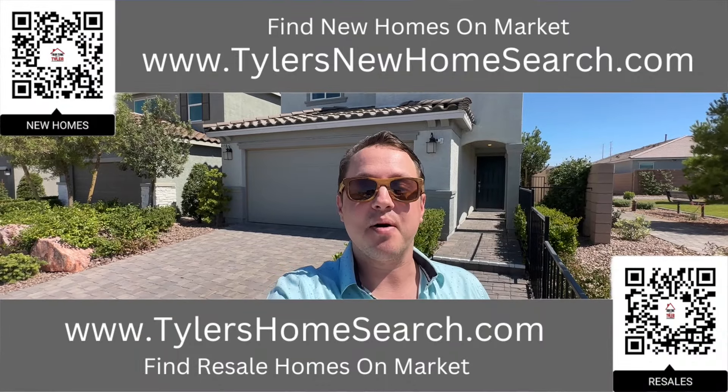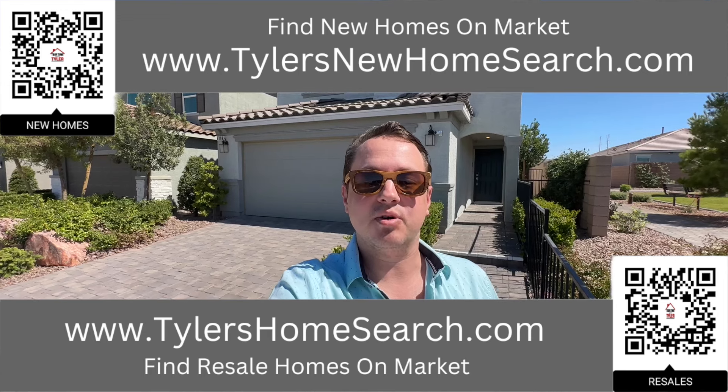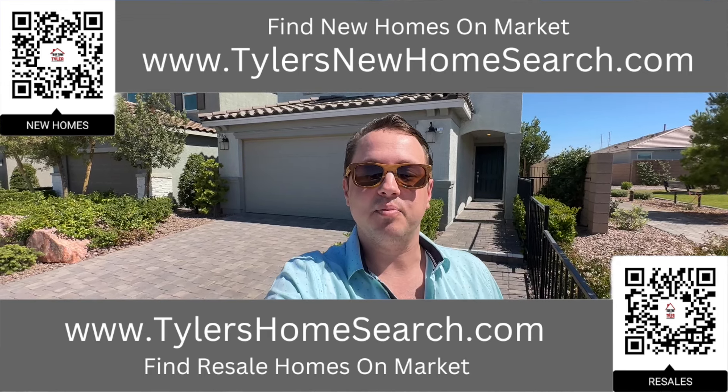Before we do, right here is the link to my resale app. Up above is the link to my new construction website. You can go to either one of those links or scan the QR code with your mobile phone and it will take you straight to them. Completely free to use. Let's check out this one.